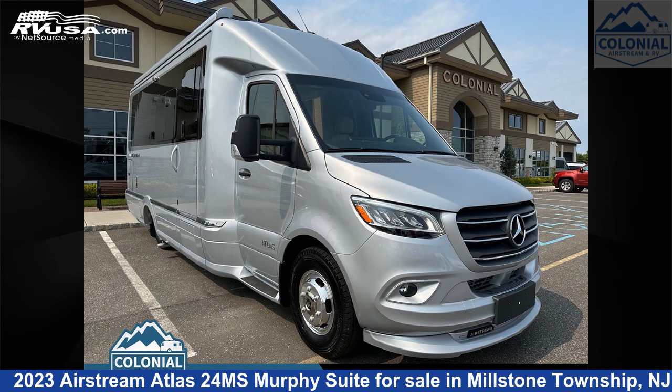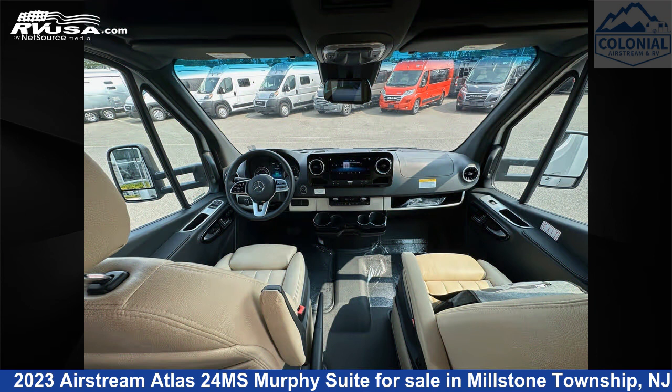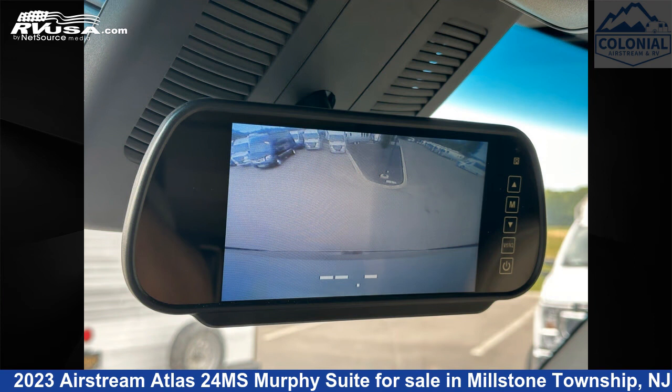This 2023 Airstream Atlas 24 Mega Siemens Murphy Suite is a Class B Plus RV. It is located in Millstone Township, New Jersey, 08535, and is offered for sale by Colonial Airstream and RV.